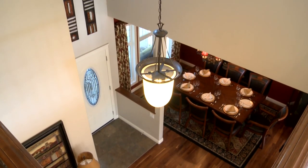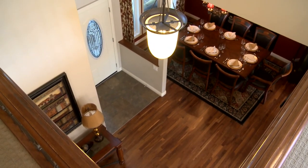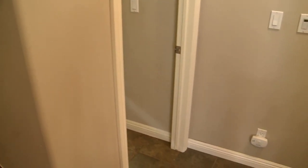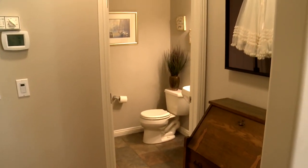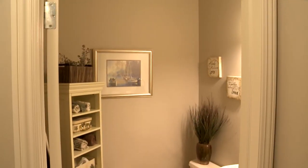An additional nice feature is the skylight in the hallway leading upstairs. It's great because instead of a window looking into a neighbor's siding, you get natural sunlight coming in from above.